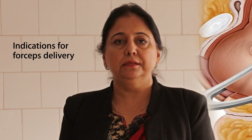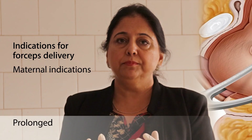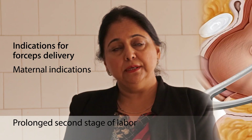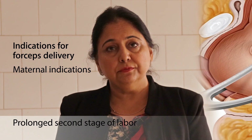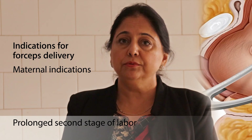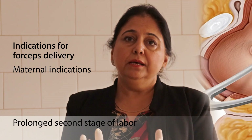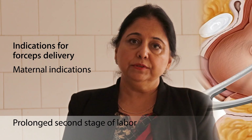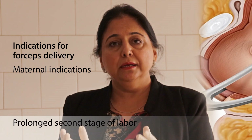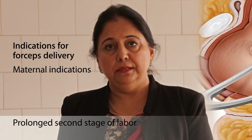The indications for forceps delivery can be divided into maternal and fetal indications. The most common maternal indication is prolonged second stage of labor. The duration for second stage in a nulliparous woman with epidural is up to four hours, and without epidural up to three hours. For a multiparous woman with epidural it is up to three hours, and without epidural up to two hours — provided fetal heart rate remains normal.